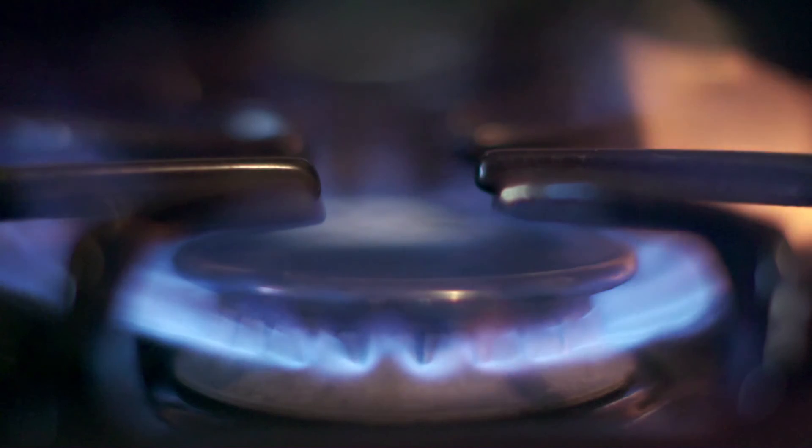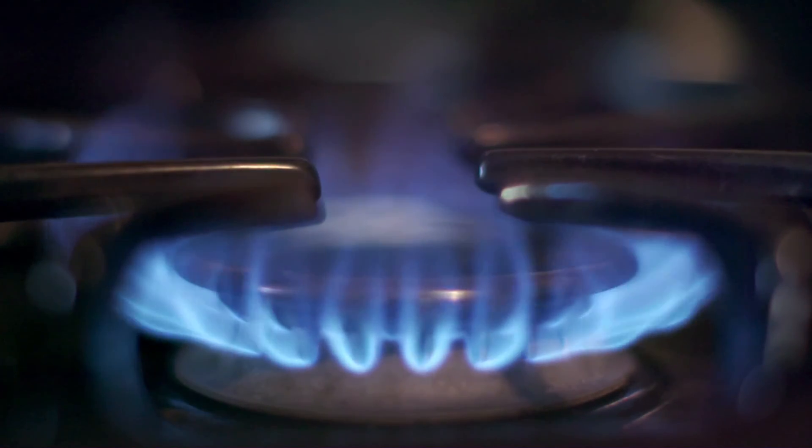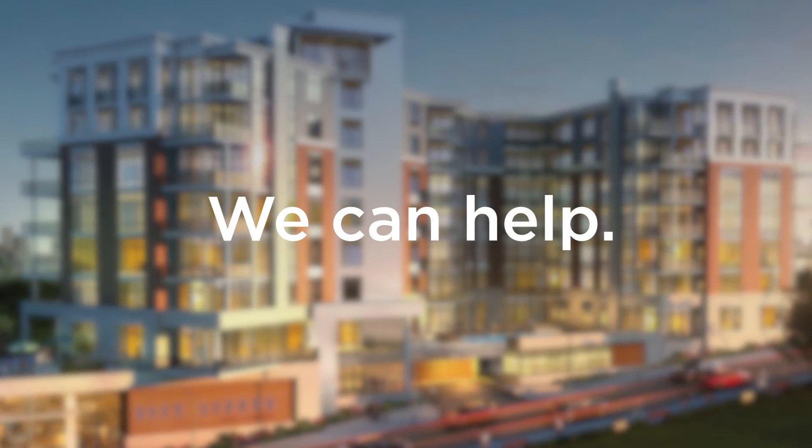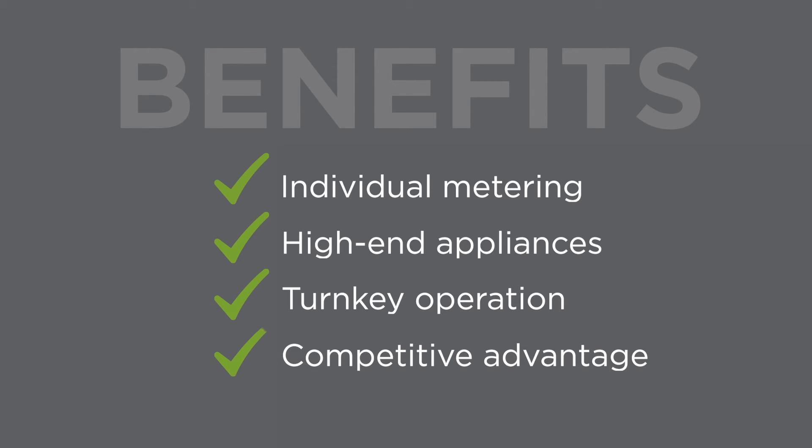Providing an efficient source of energy, like natural gas, for your multi-tenant building project will help set you apart from the competition. Not sure where to start? We can help. Piedmont Natural Gas offers numerous benefits, such as individual metering, cross-selling for high-end appliances, a turnkey operation, and a competitive advantage.